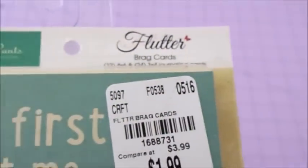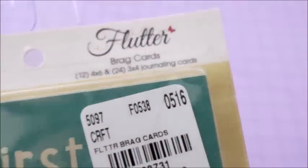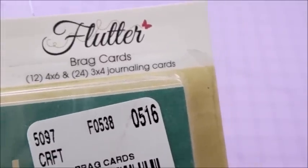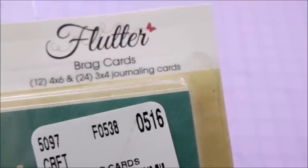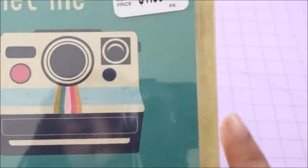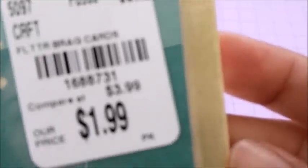This other one is from Fancy Pants — brag cards, that's what it says. It's 12 4x6 and 24 3x4 journaling cards. It's like a Polaroid camera theme, so pretty — I love it. Here's the price.